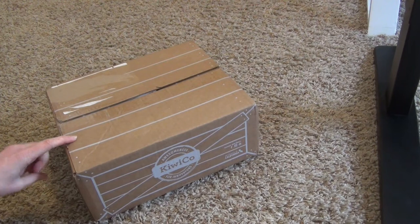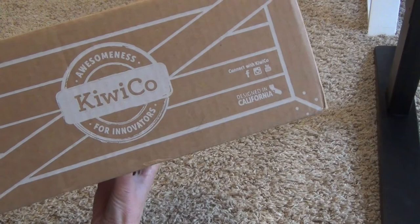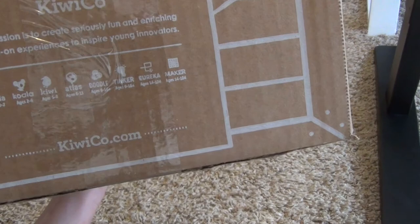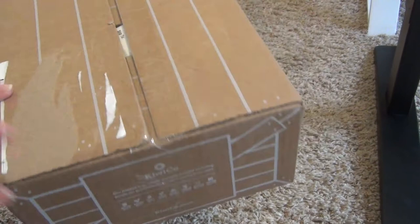This is our third box that we are going to be opening up. This is a KiwiCo subscription box that we have had since the beginning of the year. There are different levels that you can purchase, and it goes all the way from ages 0 to 104, so if you have anyone in your family that might be interested, you can check out KiwiCo.